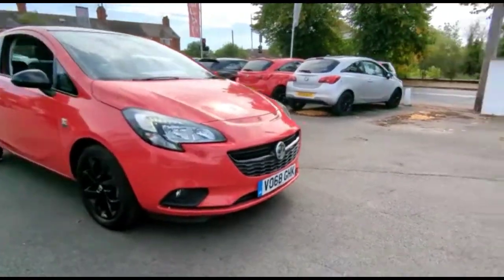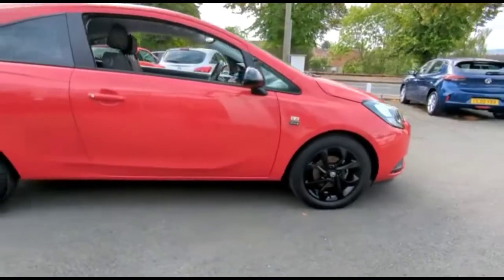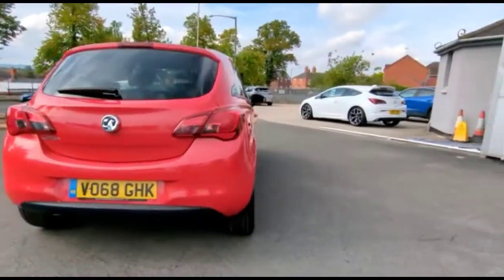Hello and welcome to Bayless Vauxhall. Today we're viewing a Vauxhall Corsa 1.4 Griffin. This vehicle has covered 11,299 miles in Definition Red. It also comes with a base warranty with the option to extend it to 36 months.